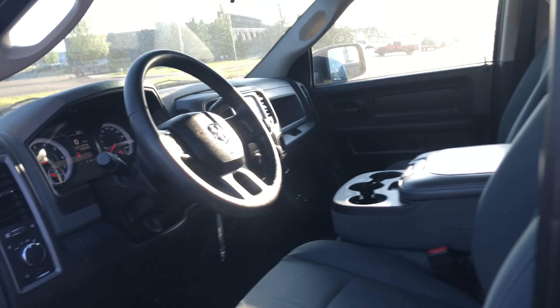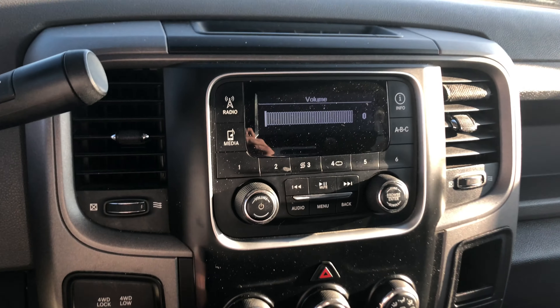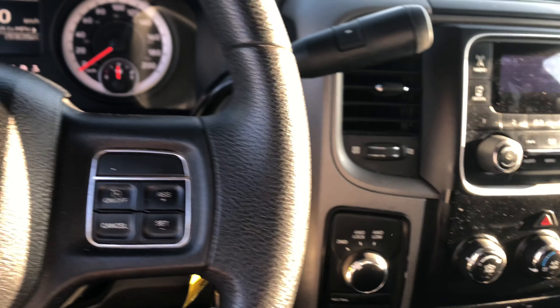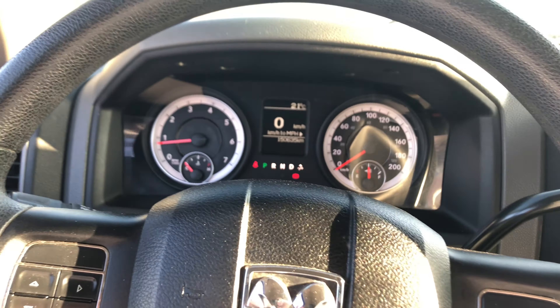Let me tell you a little bit about it here. Power windows, power locks. Got your AC, your touch screen and everything there. Only 150,000 kilometers on it, in very, very good condition. The seats look in pretty good condition as well.